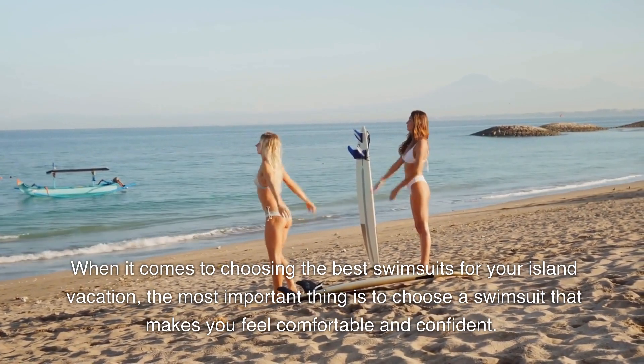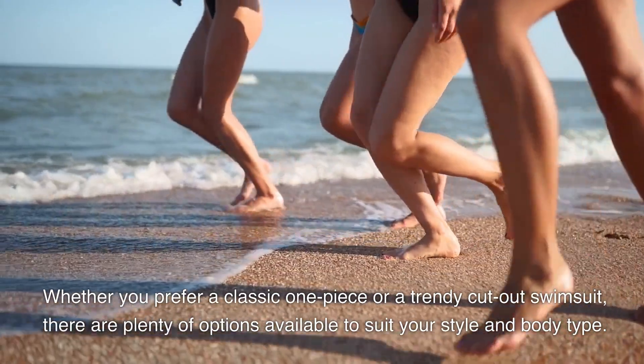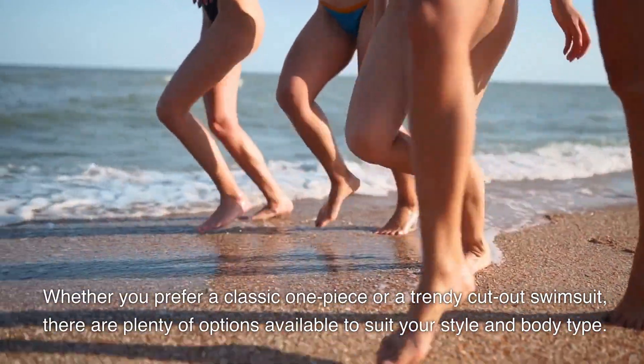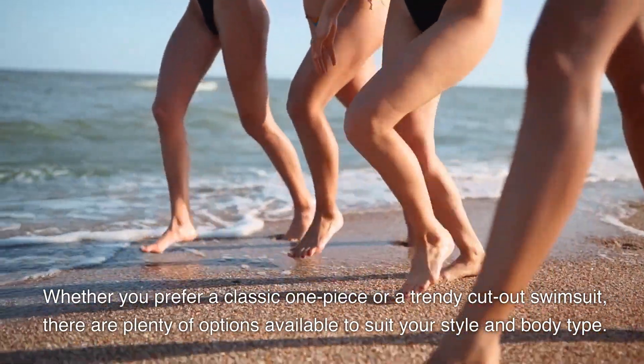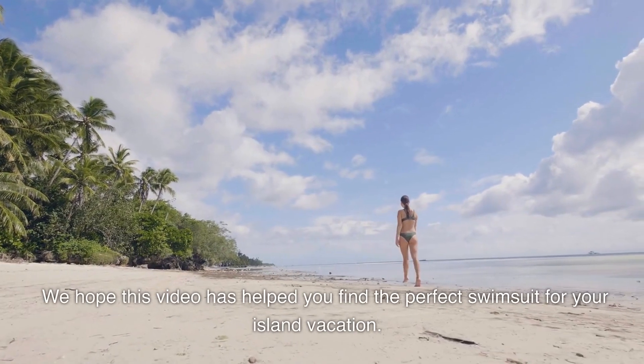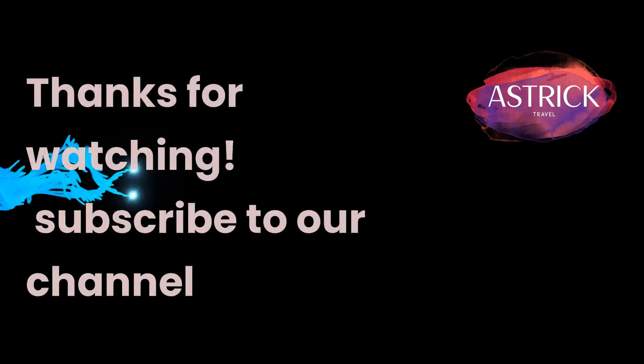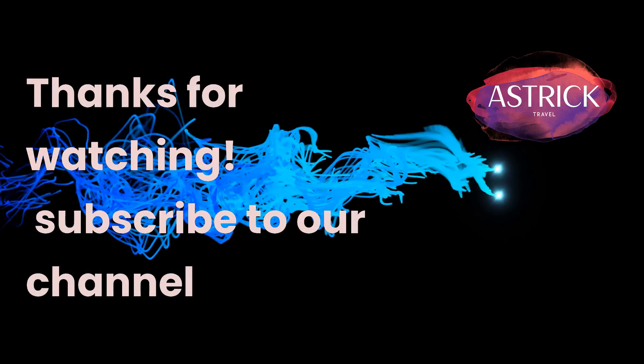When it comes to choosing the best swimsuits for your island vacation, the most important thing is to choose a swimsuit that makes you feel comfortable and confident. Whether you prefer a classic one-piece or a trendy cutout swimsuit, there are plenty of options available to suit your style and body type. We hope this video has helped you find the perfect swimsuit for your island vacation. Happy travels! Thanks for watching — subscribe to our channel.